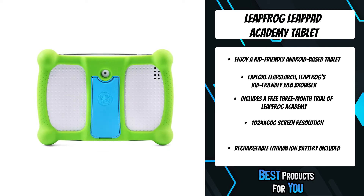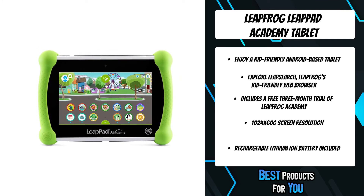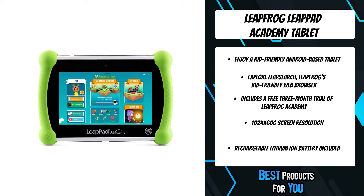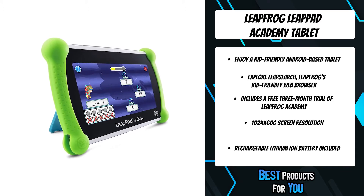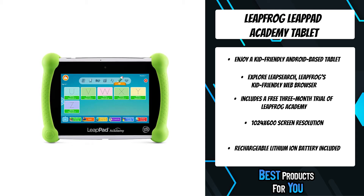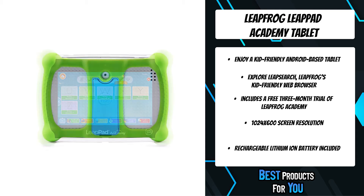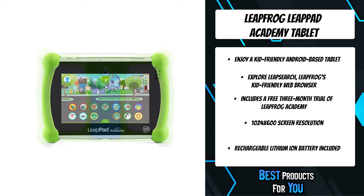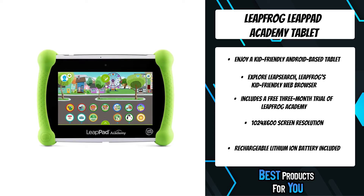Inside, it includes parent controls that can be used to set time limits, expand content and add websites to LeapSearch, LeapFrog's kid-friendly web browser. Download additional content by visiting the LeapFrog App Center to check out 750-plus games, apps, videos and music, or download popular Android apps. As a bonus, LeapPad Academy includes a 3-month free trial of LeapFrog Academy, an interactive learning program that progressively guides children on learning adventures across more than 2,000 games and activities.